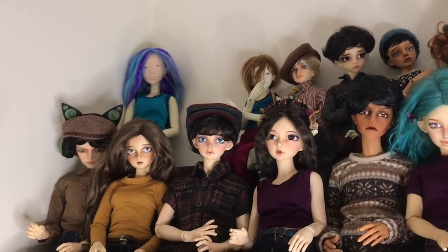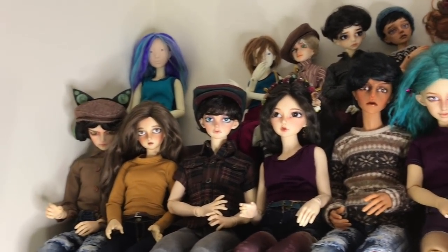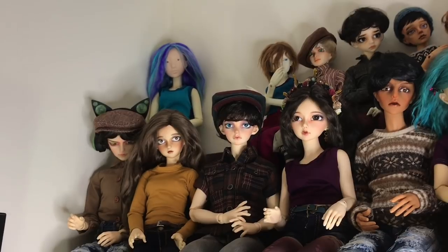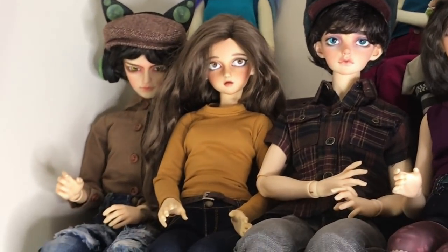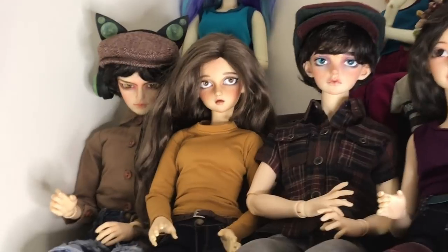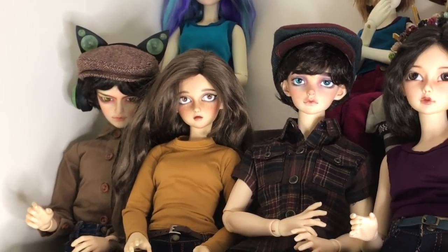Here is another grouping of SD dolls — they're kind of mixed. This guy on the end wearing the cat ears earphones, he is a Lutz CP Delf Moon and he's on Chi Wu's Type 2 body. I got him in 2017, I'm pretty sure.